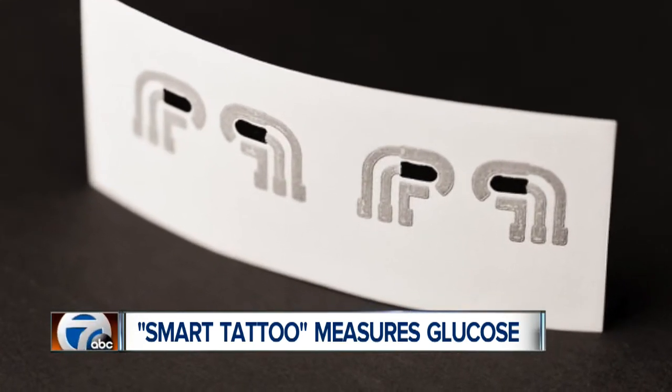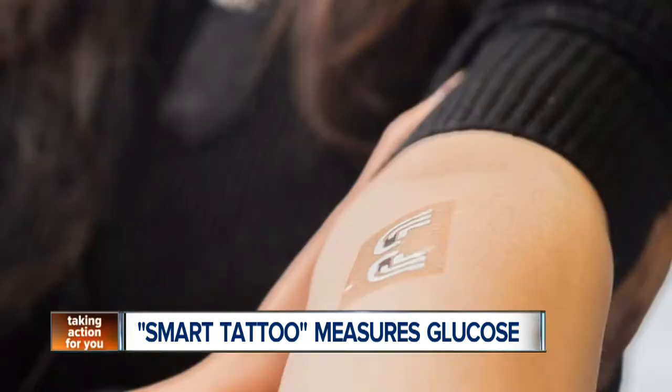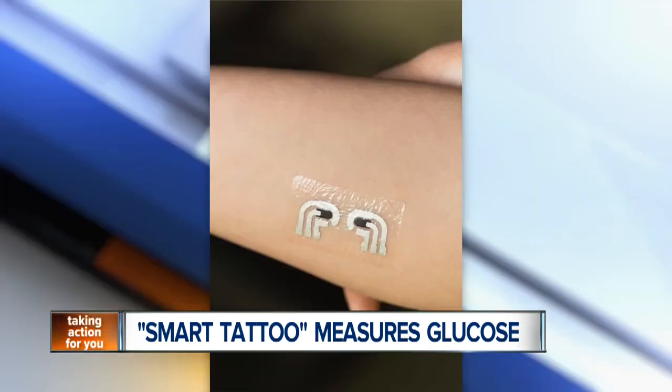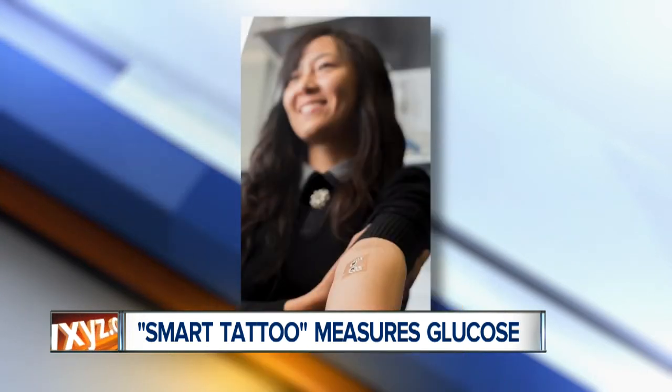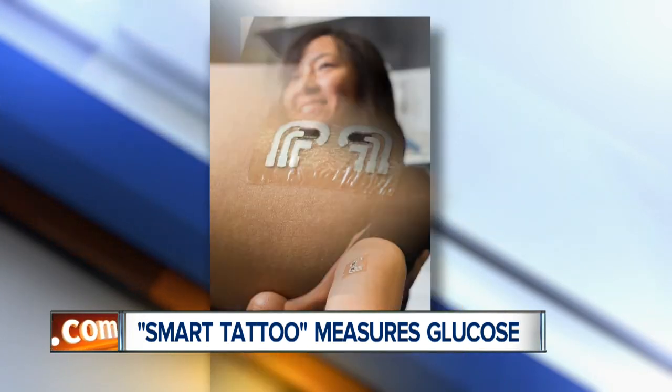The flexible device can't give patients the full readout they need just yet, but researchers say that specific component is on the way and could eventually have Bluetooth capabilities. With Bluetooth, the sensor would be able to send the glucose information directly to a doctor.